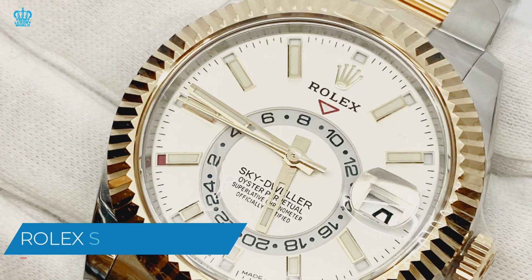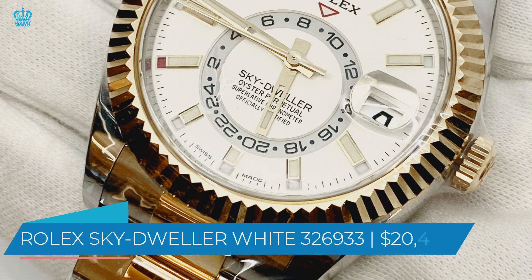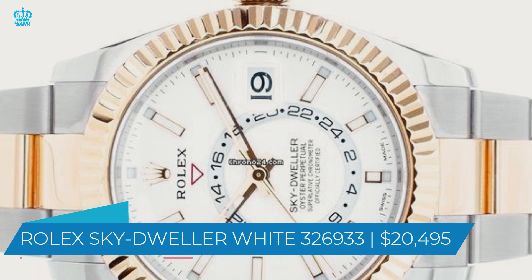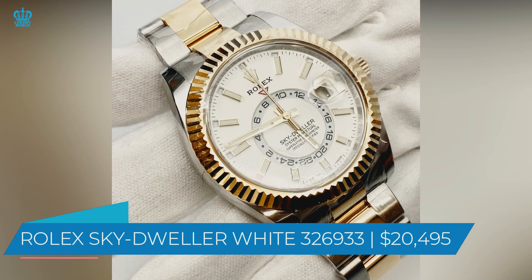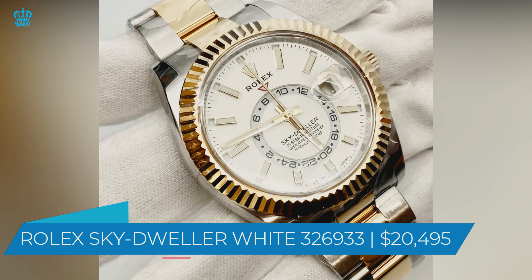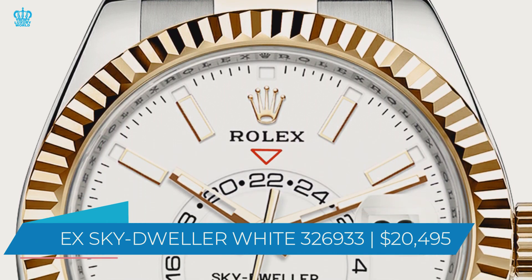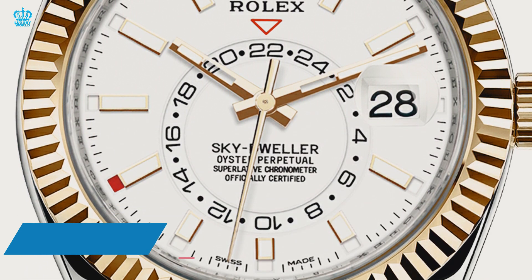Second, we have the Rolex Sky-Dweller White 326933, priced at $20,495. This watch is pretty similar to the one listed above — the case is the same size and it has an 18-karat gold fluted rotating bezel. The most noticeable change is that the dial is white rather than black. The stainless steel bracelet also features an 18-karat gold center that runs the length of the bracelet. The watch has an automatic movement, a sweeping second hand, the ability to keep time in two different time zones, and it keeps track of the date.